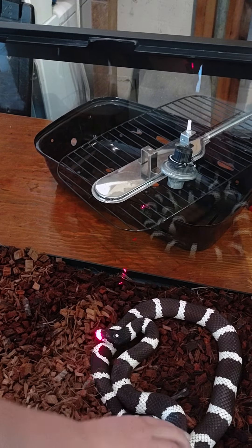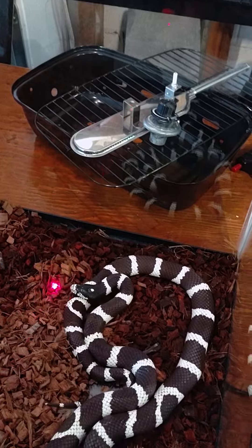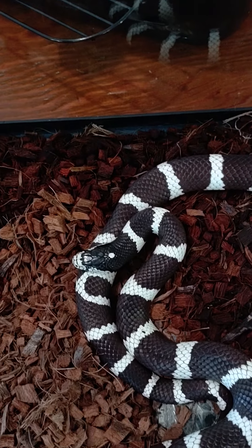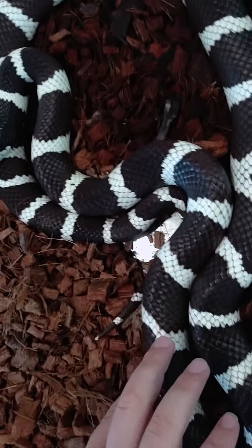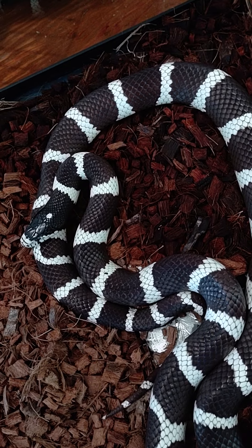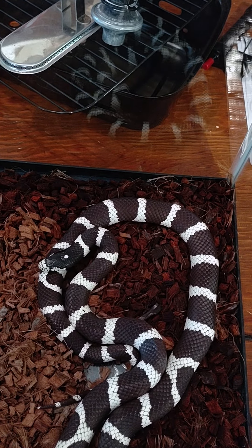What did you name him? Lightning Bolt! Are you gonna hold him? Yes. He has a beautiful dot on the top of his head — look at this. He has circles all around his body. He's non-venomous and very, very laid back and friendly.